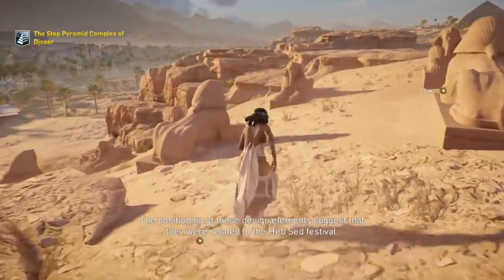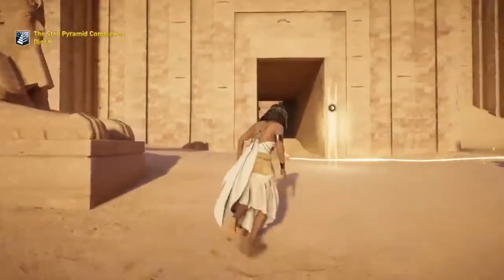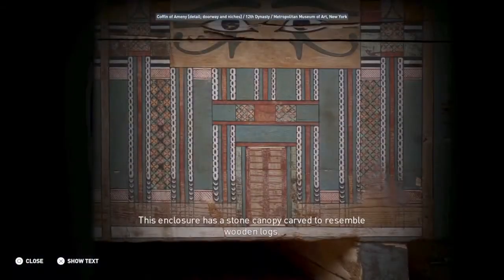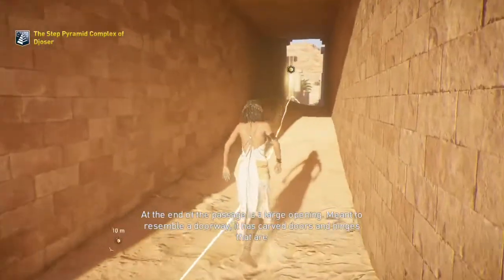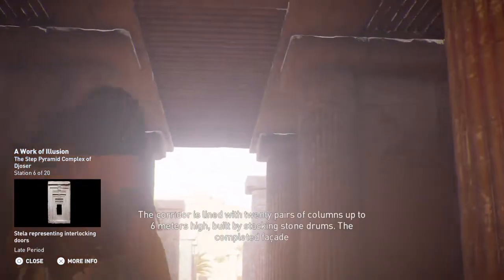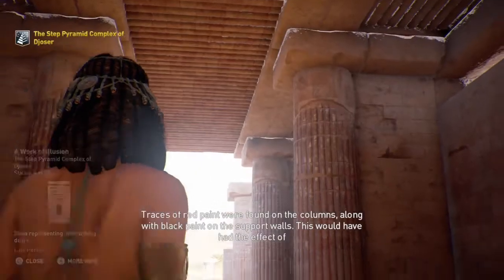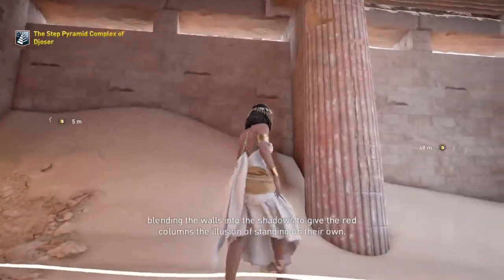The positioning of these design elements suggests they were related to the Heb Sed Festival. The only real entrance into the complex is at the end of a long, narrow passageway. This enclosure has a stone canopy carved to resemble wooden logs. At the end of the passage is a large opening meant to resemble a doorway, with carved doors and hinges that are permanently open and immovable. The corridor is lined with 20 pairs of columns up to 6 meters high, built by stacking stone drums. The completed façade was made to resemble reed stock bundles. Traces of red paint were found on the columns, along with black paint on the support walls. This would have had the effect of blending the walls into the shadows to give the red columns the illusion of standing on their own.